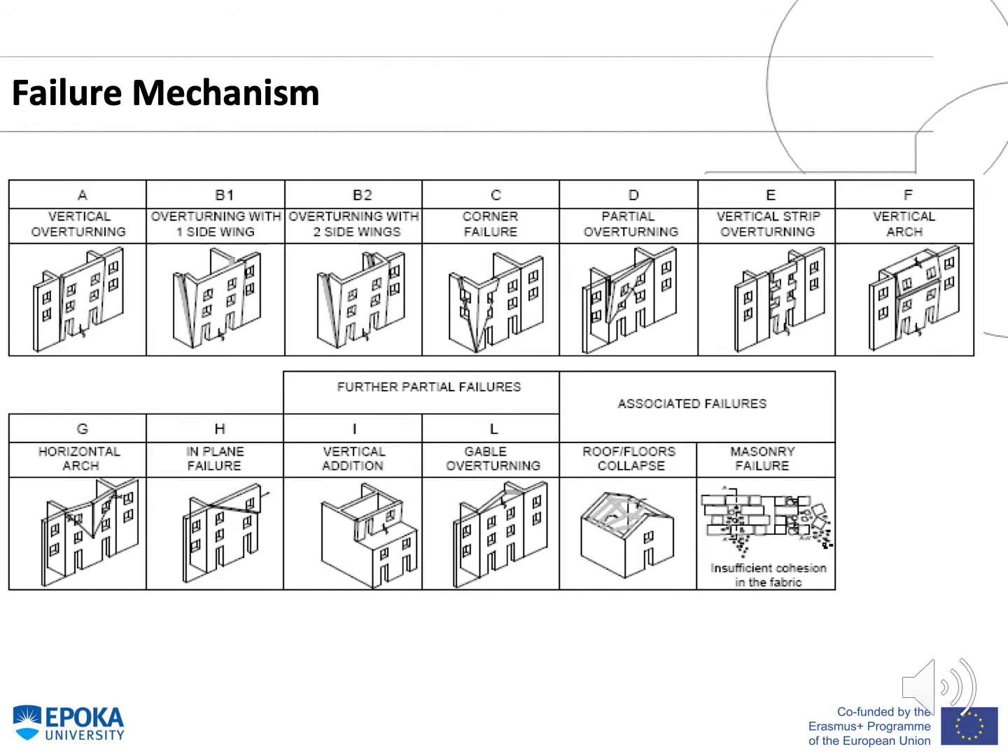Regarding the possible failure mechanisms, this figure shows from A to L the possible failing mechanisms, such as vertical overturning, overturning with one side wing, two side wings, corner failure, partial overturning, vertical strip overturning, and so on.